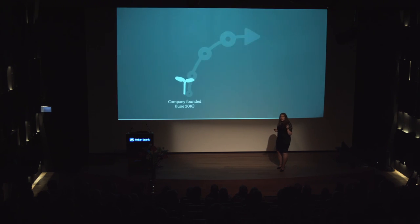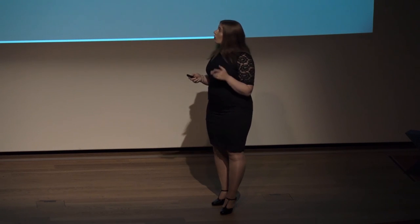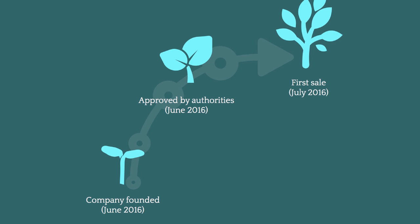The company itself was founded in June, but since then we have exhibited at two international conferences where we have been interacting with our customers. We have been approved by local authorities and regulatory bodies, which means that we can start selling. We've hired our first employee and closed our first sale. So now we want to scale operations.